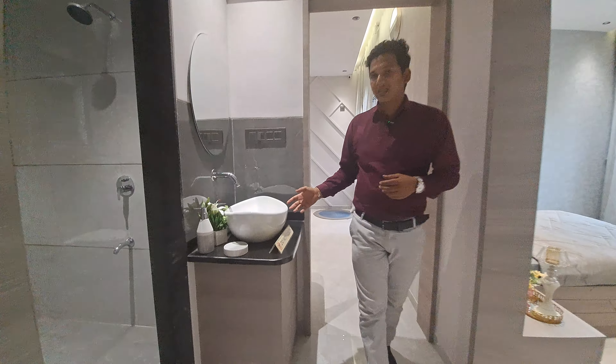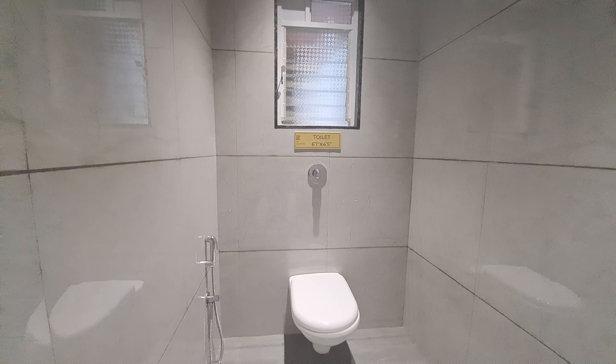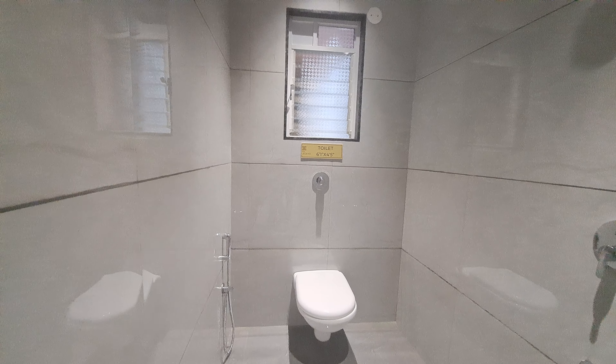This side is your common washroom with Jaguar fittings. This side is your powder room of 6 by 5 square feet. All the fittings are by Jaguar, and there is a small window for proper ventilation.